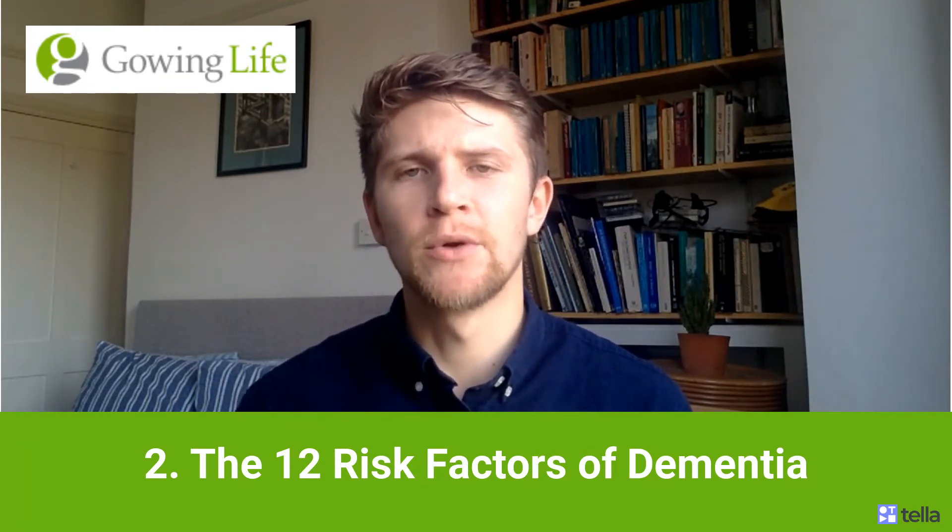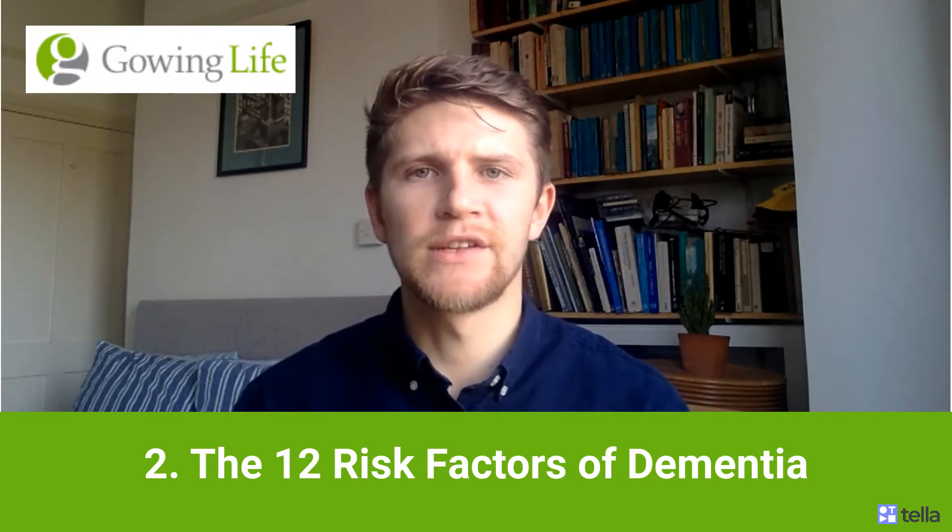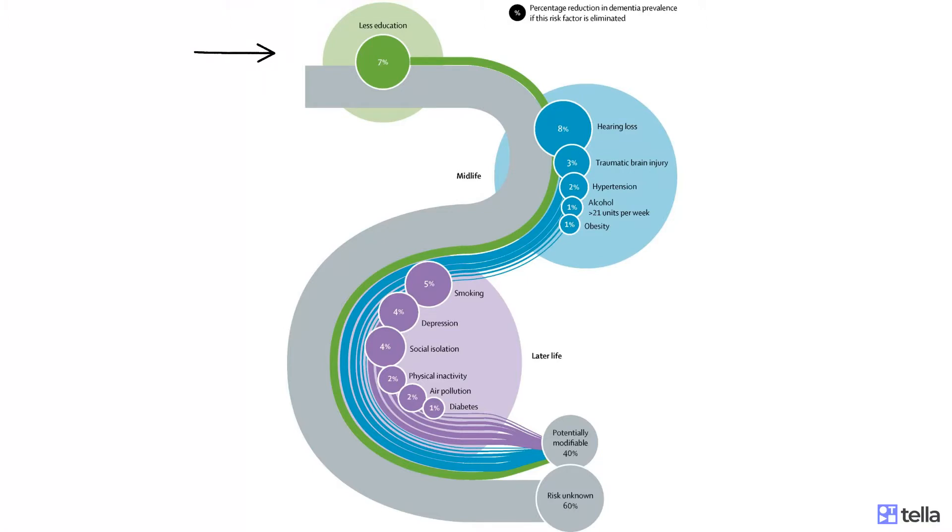The authors modelled these risk factors into early, mid, and late life, as you can see in this infographic here. They also suggest how to mitigate these risk factors. Starting off in early life, education is vital — the authors advocate for the availability of free secondary education for everyone. Moving on to midlife, it is extremely important to protect yourself against hearing loss, try to avoid head injury, and consistently aim to keep blood pressure of 130 or less in midlife to protect against hypertension. Drinking no more than 210 millilitres of alcohol each week, and do everything you can to prevent obesity.